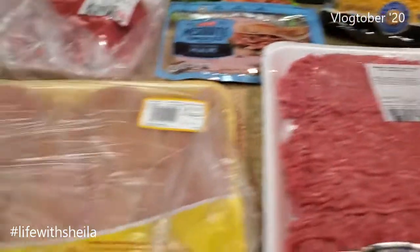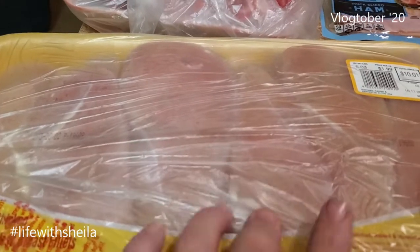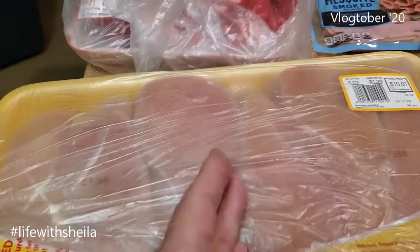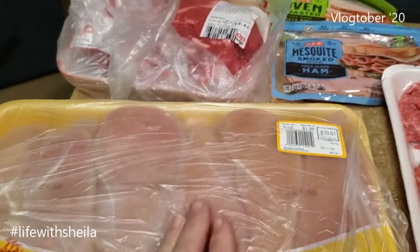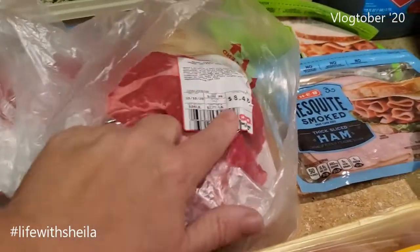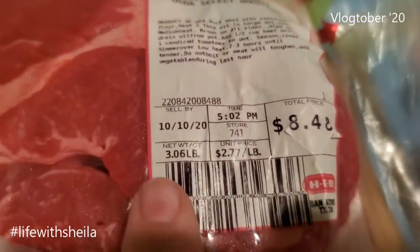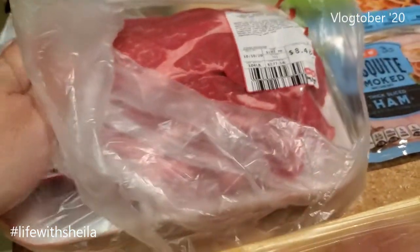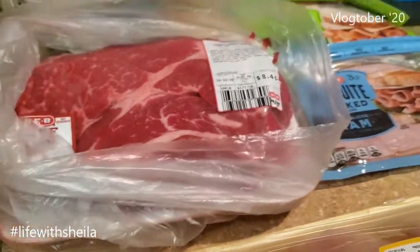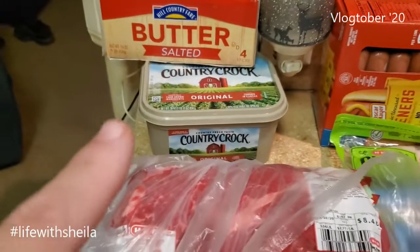I have a big pack of chicken breasts — I think there are six in here — it was ten dollars, not too bad. I'm gonna divide this in half. I showed you in the last grocery haul how I break up my meat and freeze it. I also bought another roast because it was on sale — $8.48 for a three-pound roast. I'm half-tempted to cut it into stew meat but I think I'm just gonna make a roast.